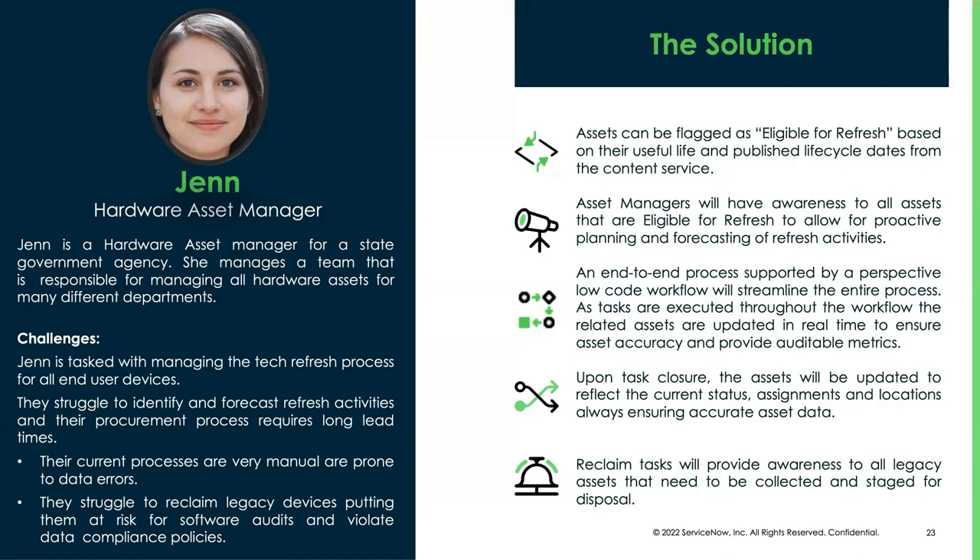Some organizations automate this so when an asset comes up for refresh, it automatically kicks off a request and the refresh process happens without anyone having to do anything. Our end-to-end process is definitely supported through our prescriptive local workflow. The entire process is streamlined with tasks executed by different people — the person ordering equipment may be different from the person staging it, delivering it, or deploying it, and then another team reclaiming the assets. As the tasks get closed, the assets get updated — all the statuses, assignments, and data stay accurate. No one has to swivel chair into another system, do an import, or load up a spreadsheet. It's all done in real time as tasks are closed.